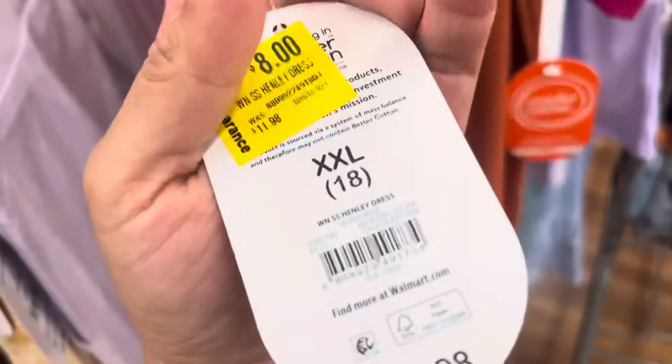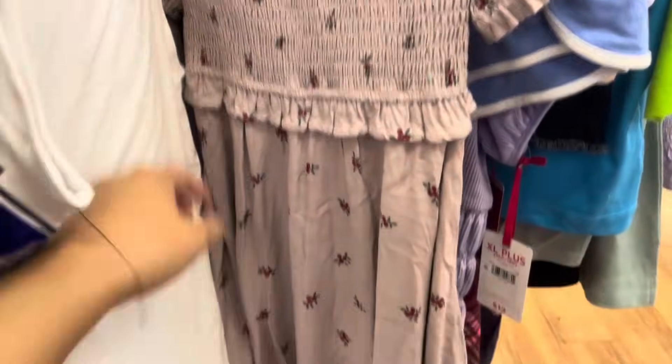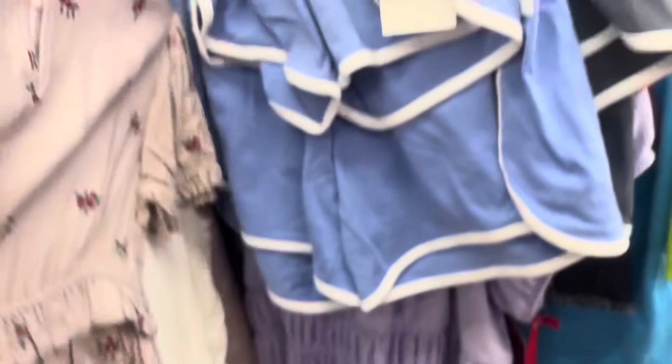These dresses for girls are scanning to only $3 — they have it marked for $8; they were $12. Here's the barcode. I also saw this dress in the clearance rack. This one is scanning to only $3 — it was $10, and it is for toddlers.